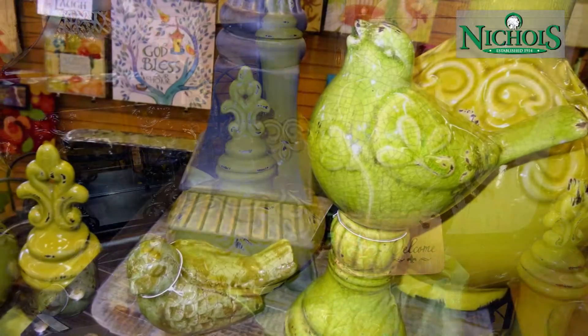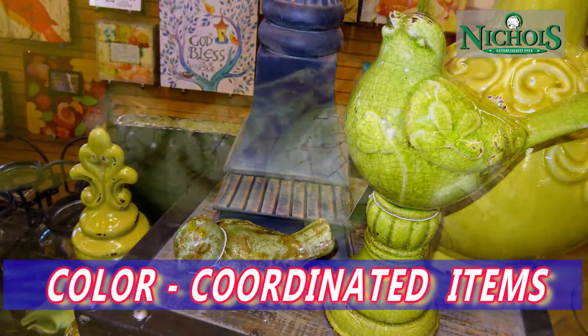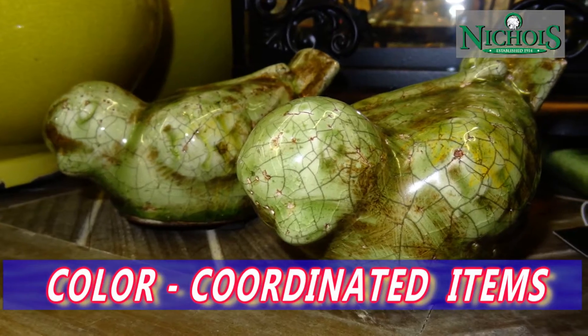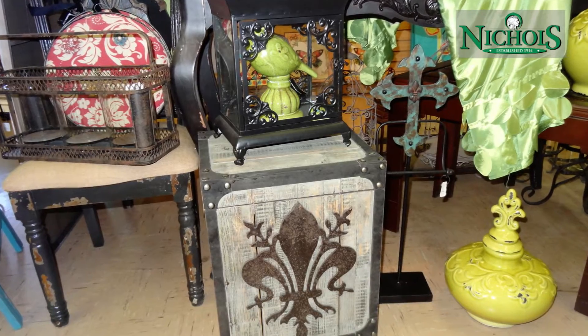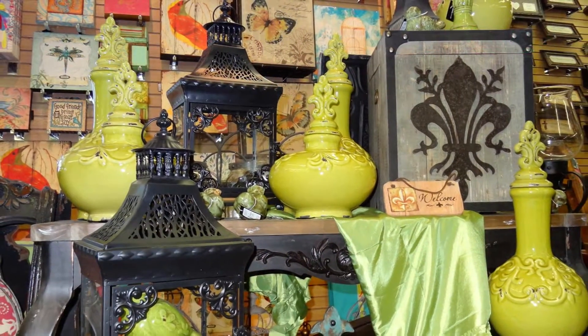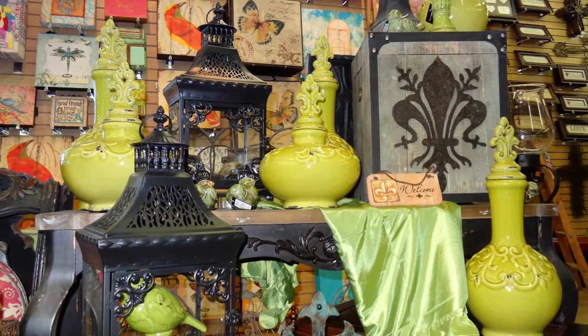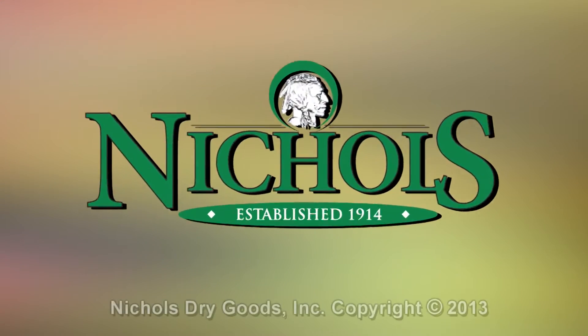Just check out the current displays and with one look you'll see how to arrange colors and accent pieces to create the special look you've been looking for. From old world to contemporary, when it comes to home decor and accents, Nichols has what you need. For all your home decor needs, there's no better place to shop than your local Nichols store.